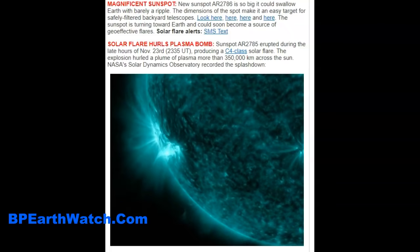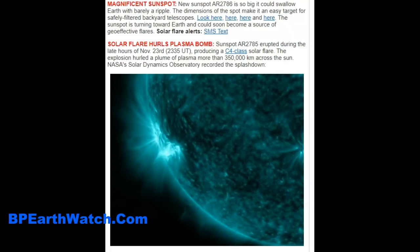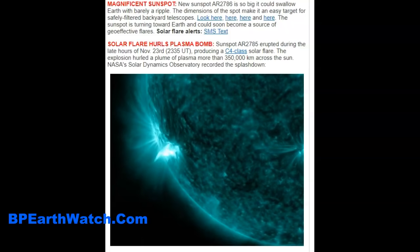When you have a solar flare, in 8.2 minutes that photon energy strikes the Earth — fast, covering 93 million miles. Then a coronal mass ejection can take 24 to 36 hours, depending on its speed. So you've got two effects, and that ionization is what we've felt today.